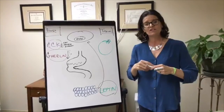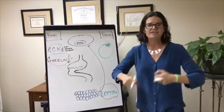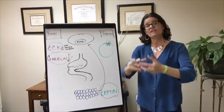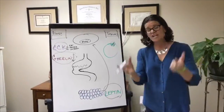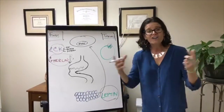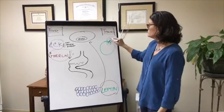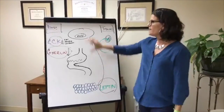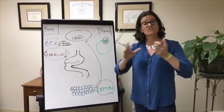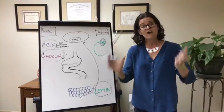Leptin resistance happens when the cells start to get toxic. When you get mercury, lead, glyphosate, mold, pesticides, herbicides, chemicals in our environment, chemicals in processed foods, chemicals in genetically modified foods, molds that are in your house and carpets, endocrine disruptors in your beauty products — all of this starts to block the receptor sites. The hypothalamus has no idea the leptin's there, and you're frustrated because you're trying to lose weight, barely eating anything, and all you're doing is packing it on.